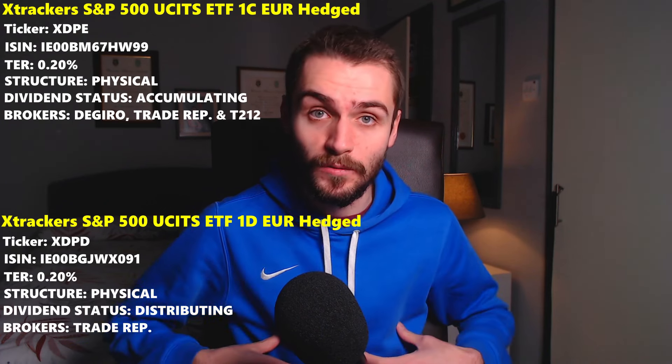The final Xtrackers ETF I want to mention is the Xtrackers S&P 500 UCITS ETF 2C GBP Hedged, ticker symbol XDPG. The ISIN is IE00BM67HX07. This ETF is for UK investors who want to hedge their currency exposure to the US dollar. The total expense ratio is 0.09%, which is significantly cheaper than the 0.2% Euro investors pay to hedge currency risk. The ETF is accumulating, structured as a physical ETF, and available on DeGiro, Trade Republic, and Trading 212 — but once again, Book Zero does not offer this ETF.